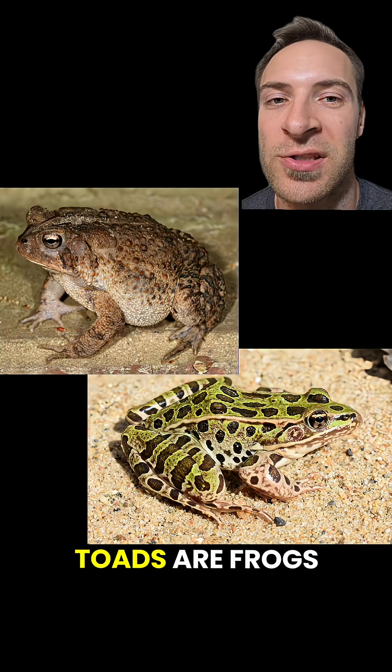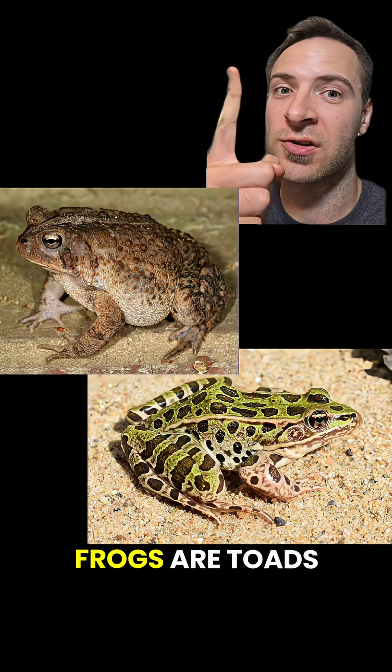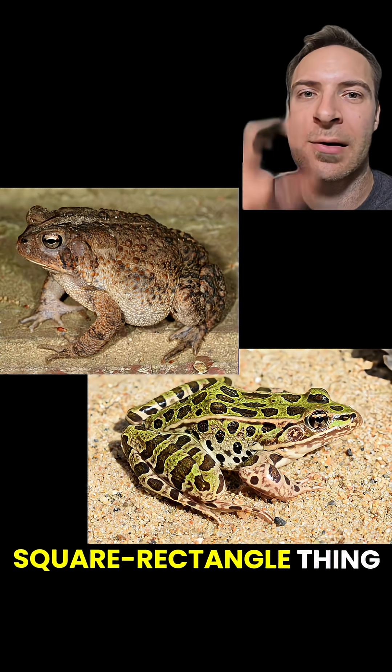But here's the tea: toads are frogs, but not all frogs are toads. It's a whole square-rectangle thing.